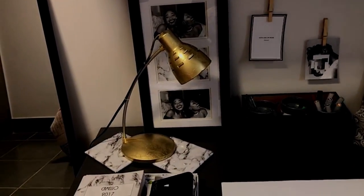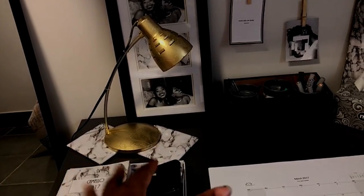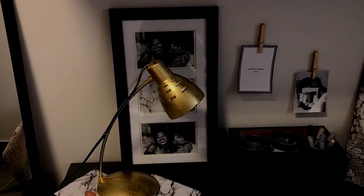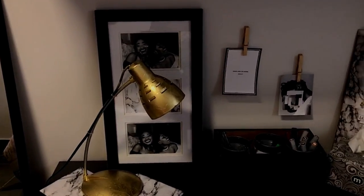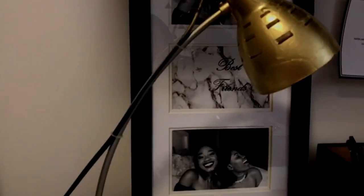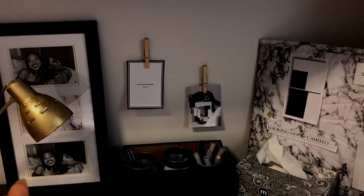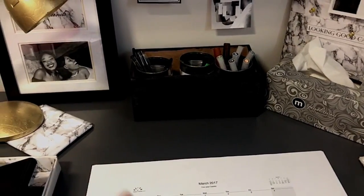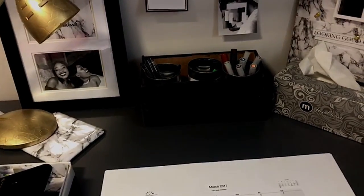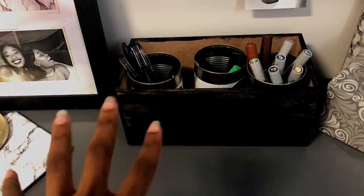I DIY'd my lamp — I spray painted it with gold spray paint. I also DIY'd these two coaster-looking things with marble paper and laminated them. I got this cute frame from my friend for our birthday last year and I put a photo of my sister and me saying 'best friends.' Over here there's a cute simple DIY — you just use pegs and clip pictures onto them. By this box I painted it black, but it faded so it looks cool rather than solid black.